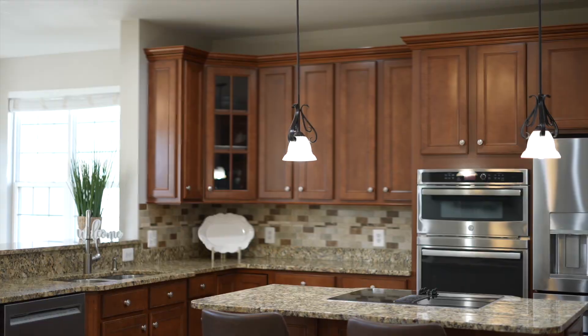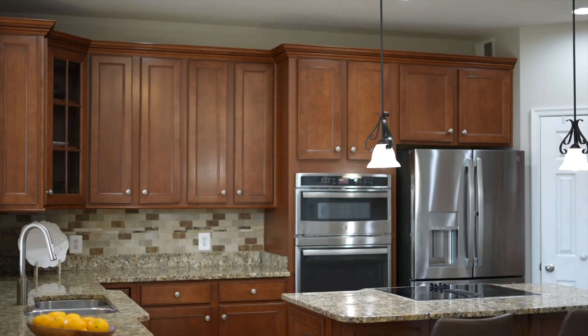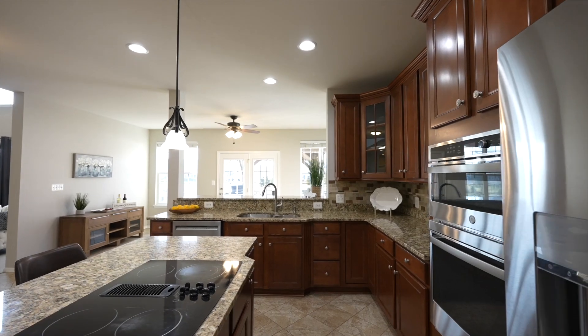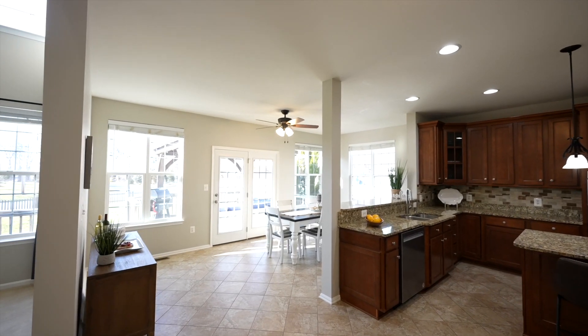The gourmet kitchen has a new stainless dishwasher and oven-microwave combo, but the best part is the heated floors. With plenty of counter space, island, and designated pantry, it has tons of storage space.